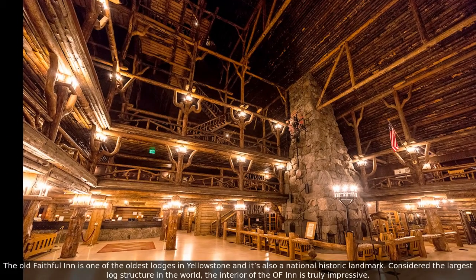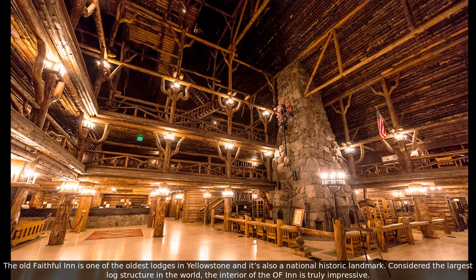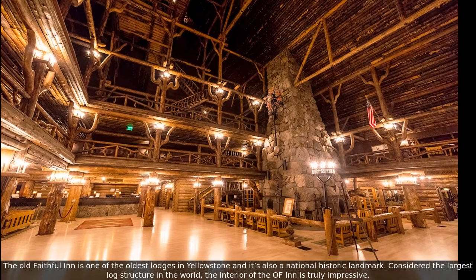The Old Faithful Inn is one of the oldest lodges in Yellowstone and is also a National Historic Landmark. Considered the largest log structure in the world, the interior of the inn is truly impressive.